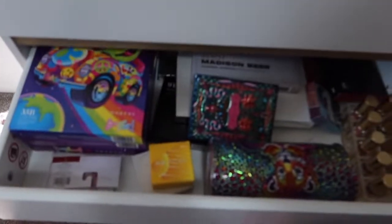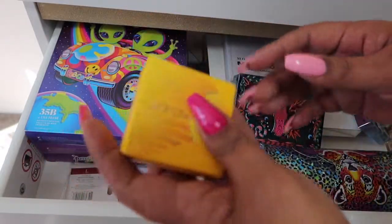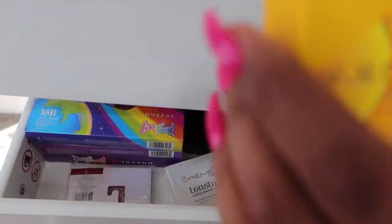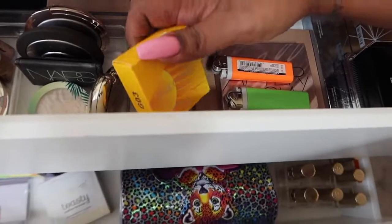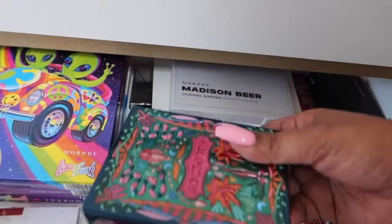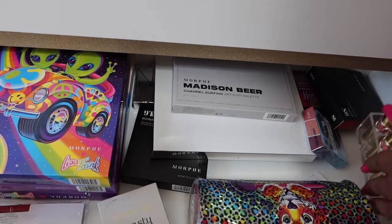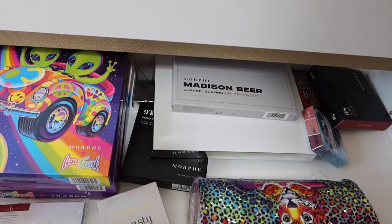My junk drawer here — we need to figure this out. This is actually a highlighter that Leora sent me, so we can throw this somewhere. It'll fit in this spot, so we will put it right there. I haven't swatched it, but it does look pretty, so there's that. This is lipstick that she sent me, so we'll figure that out. And then more lipsticks — we'll figure that out. So we'll just move it up to the top.